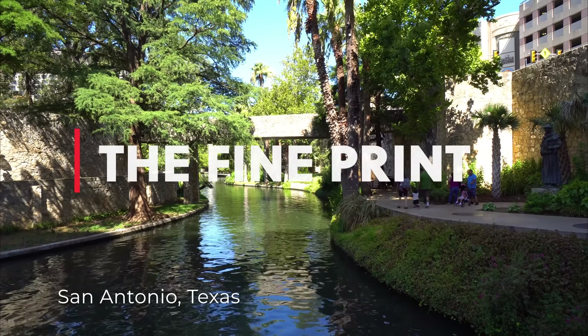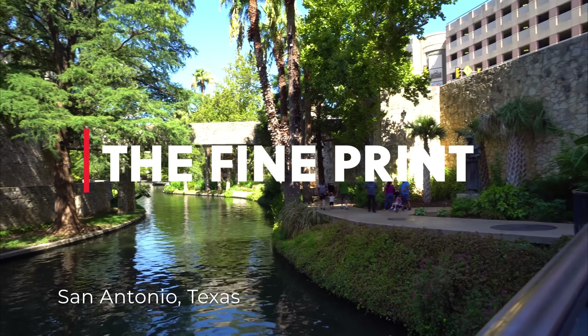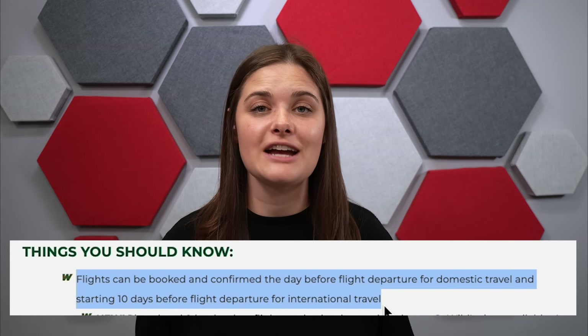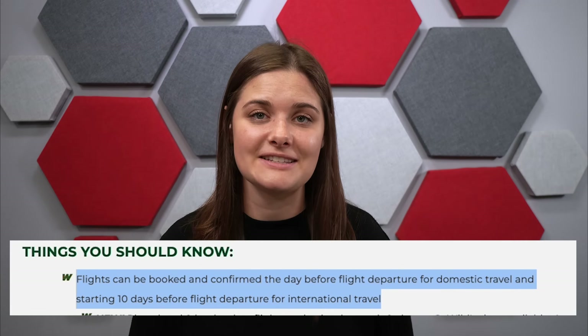However, there are some terms and agreements to be aware of. The first being the booking window: for domestic flights you could only book 24 hours in advance, and for international flights up to 10 days in advance. These are only one-way tickets, so to get back home you have to follow that exact same policy. The cost per flight is about one cent plus taxes and fees, which averages out to about $15 for domestic and $80 or more for international.